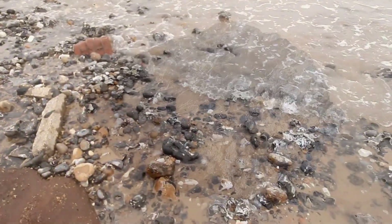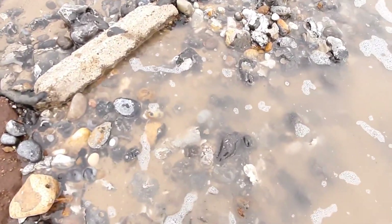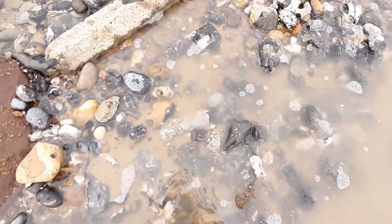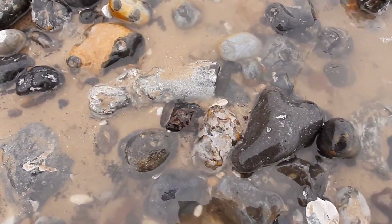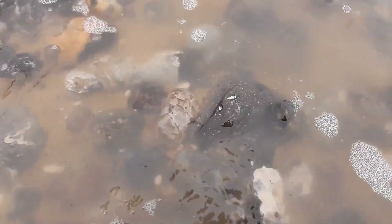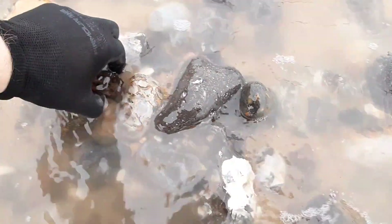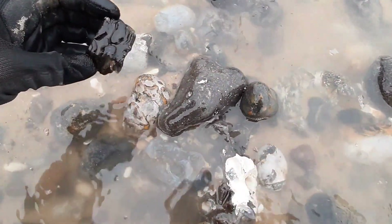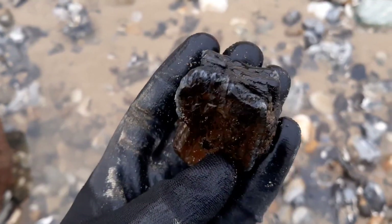I can't believe it — I've just seen another piece of tooth. It's right here. There's a little bit to it. The tide's coming in just as I got here. Another cracking find. This beach just keeps giving.